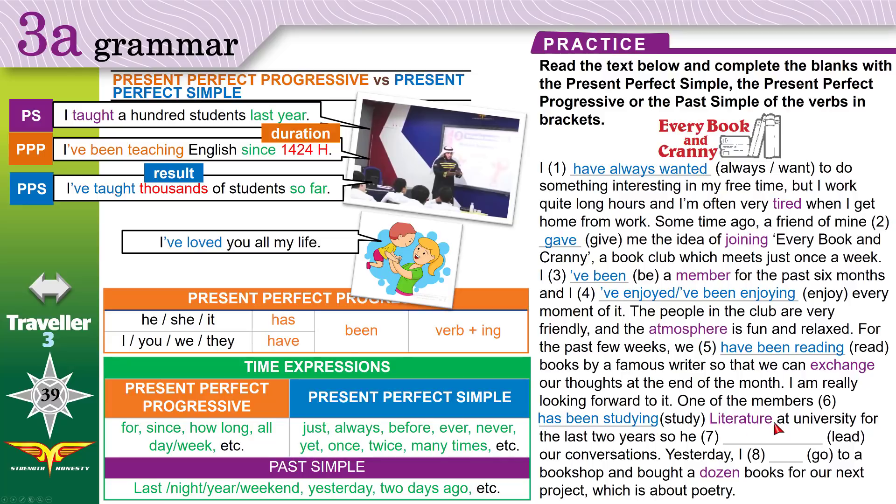He leads our conversations — he is the one who starts and directs them. Present perfect progressive because it started in the past and he is still doing it: 'He's been leading our conversations.' Then: 'Yesterday, I go to a bookshop' — this happened yesterday, so past simple: 'I went to a bookshop and bought a dozen — 12 — books for our next project about poetry.' Thank you for watching this video. If you like it, please share it with friends. See you next time, insha'Allah. Goodbye.